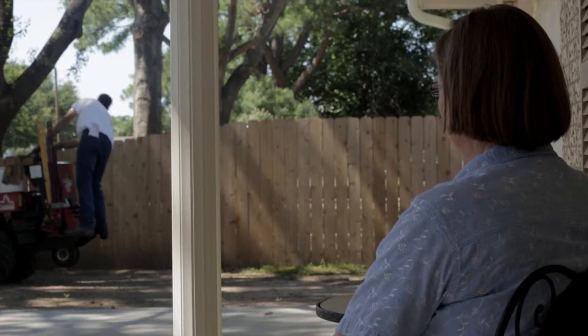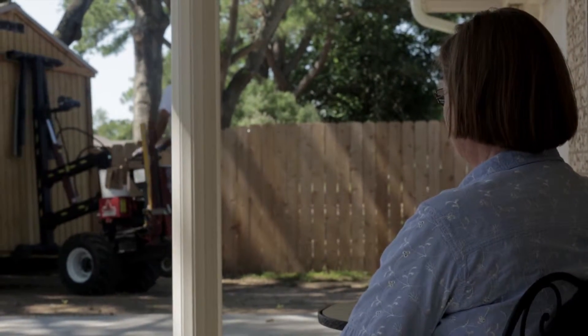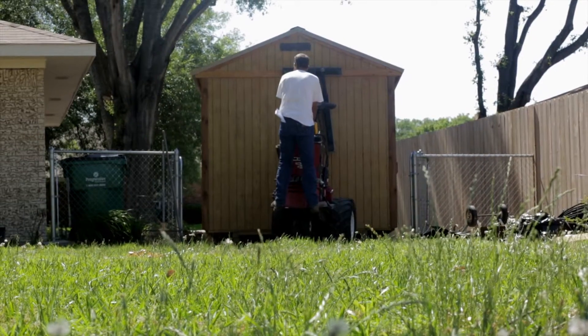Here at Leland's, we are insistent on protecting your property and the surrounding area to the absolute best of our ability as part of our quality promise.